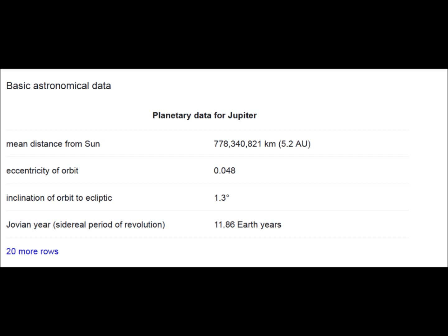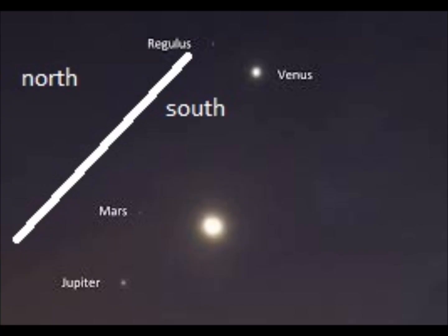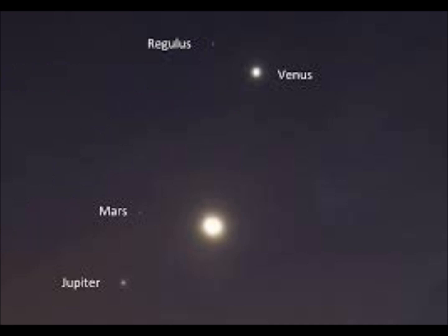Using Regulus as your ecliptic path marker, following it up from the horizon, all of these things came from the lower left-hand part of the screen and ventured up to the upper right-hand part. The Moon looks pretty far south — 4 or 5 degrees at the most. We're looking at some incredible inclinations here.